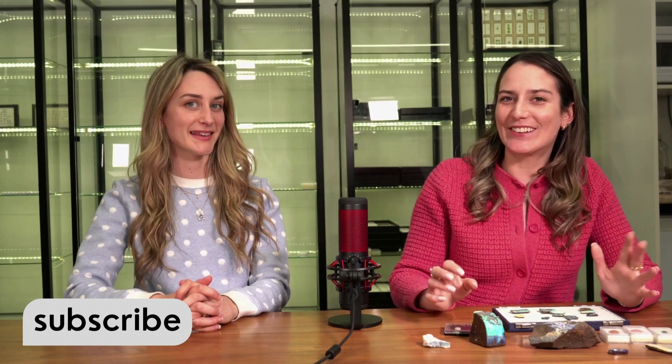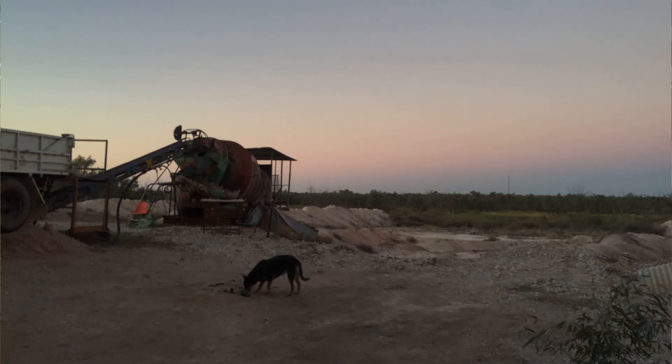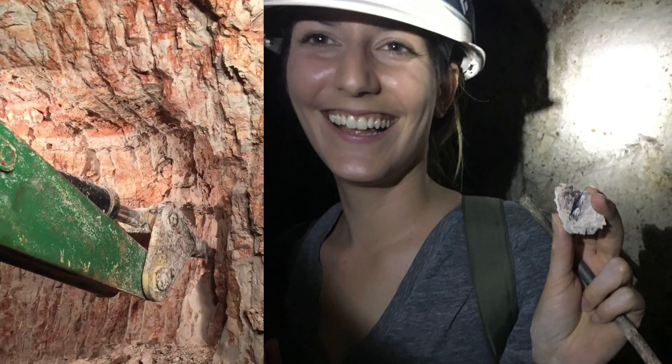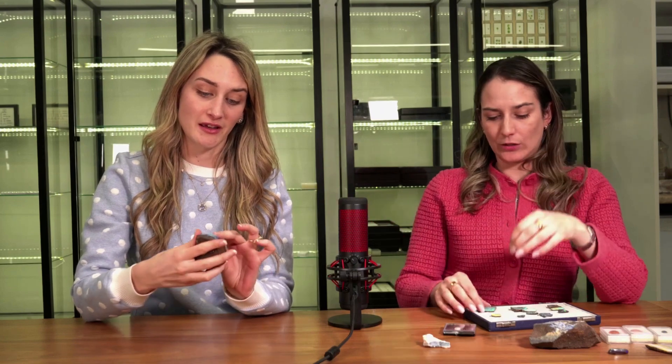We'll start with the basics of opals. It's a birthstone of October. Opals are super mysterious — they have this crazy color play. This is an example of rough opal that we found in a mine, because we visited the black opal mines and the boulder opal mines. I'm just trying to imagine the first person to discover them probably kicked a rock and then thought, 'this is magical.'